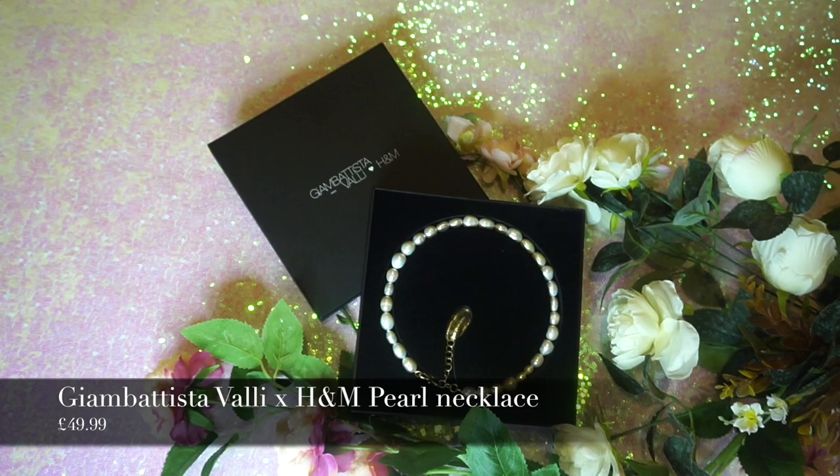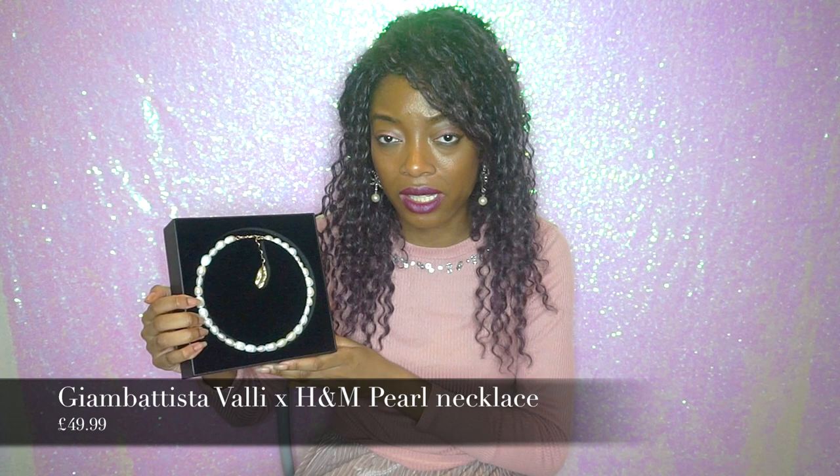The next item is in this little box right here. It's actually from the men's collection. What I quite liked about this collection is that a lot of the pieces were unisex — your girl can wear it, your guy can wear it, no one is left out. So yeah, I got me the pearl necklace. This came in at £49.99.